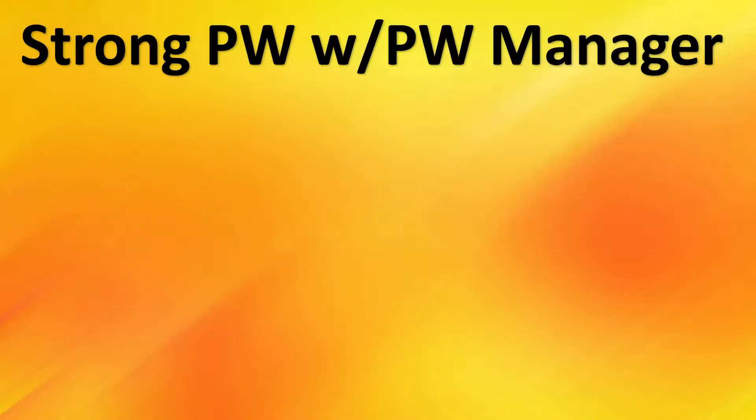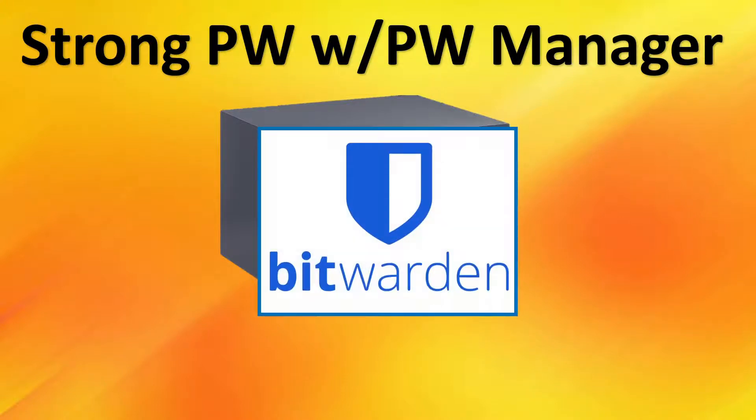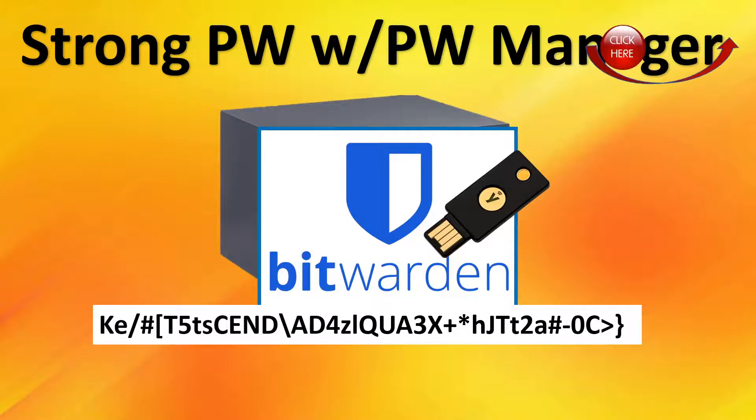We're going to cover account best practices, starting with a strong password and a password manager. Many people write their passwords down and store them in a secure location. We strongly recommend using a password manager similar to Bitwarden, where you can manage and generate strong passwords. You can also secure the password manager with a security key. If you're not comfortable with putting all your passwords in a single location, you can use something called a double-blind password — we have a video linked above, and also links to Bitwarden videos to get you started.